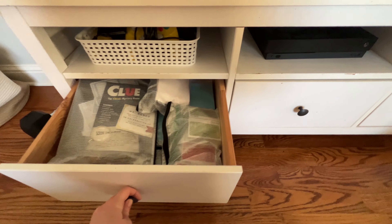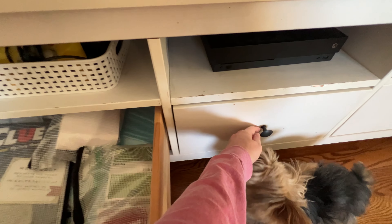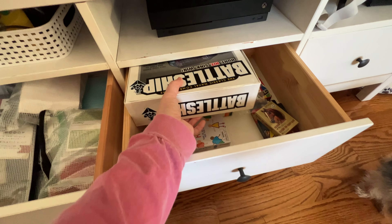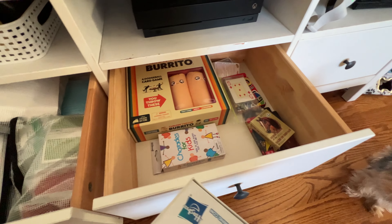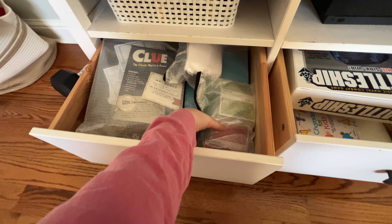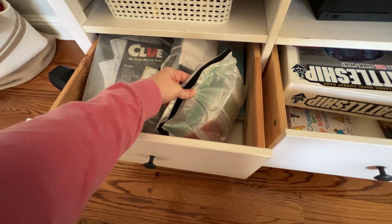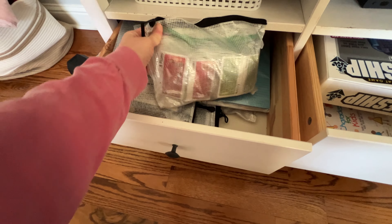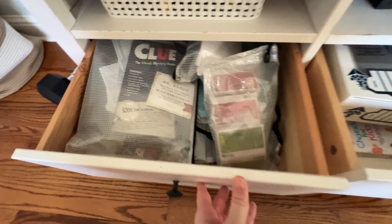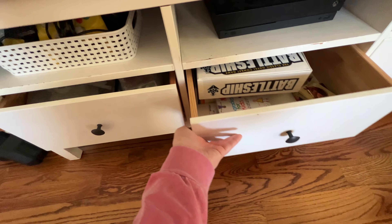These two drawers actually hold at least half of our board games. I'd really like to get something to where I can keep them all together. Some of them are here in this drawer with our cards and all of that. And then here on the left, I got these zipper pouches off of Amazon to keep most of our board games. It just keeps all those big bulky boxes from being in the way because they can really take up so much space.